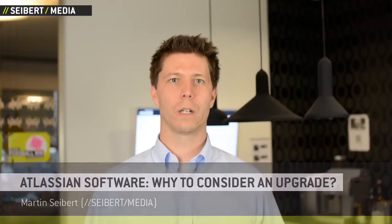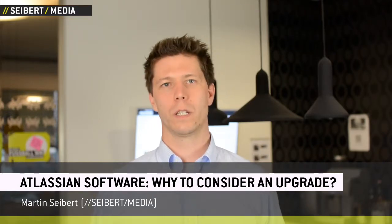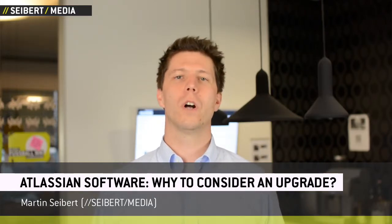Atlassian software behind the firewall comes with a perpetual license — you can use it as long as you want. Did you know that almost all customers renew their maintenance contracts continuously nevertheless? Why do they do that?